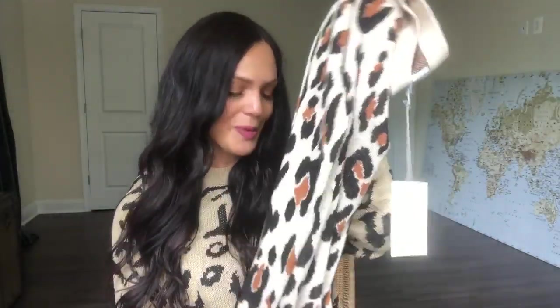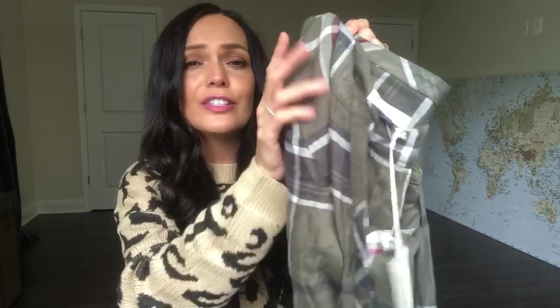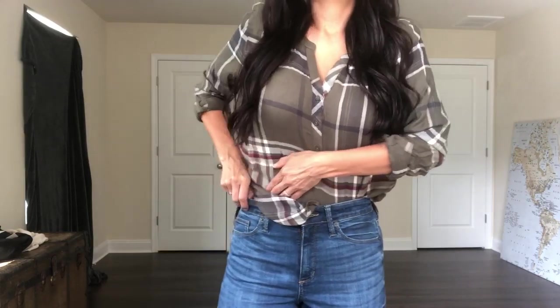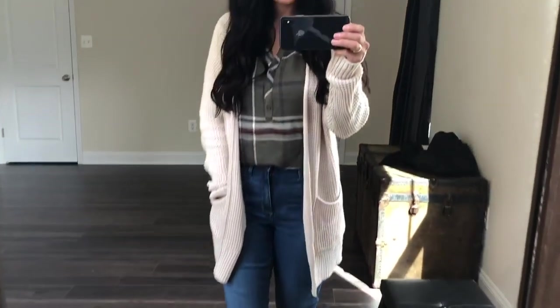Moving on, we have this lovely olive green, burgundy, and white flannel — so soft. This is by Universal Thread, size small, at $22.99. I love that it has three buttons rather than buttoning all the way down. They also had it in a light blush tone and an orange and black color — I thought the orange and black would be really cute for Halloween, or for wearing to a casual work setting.